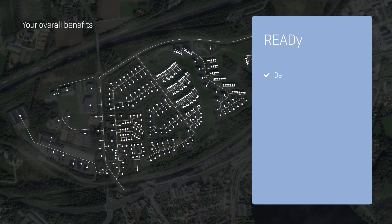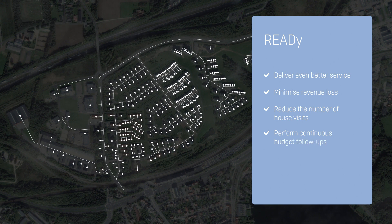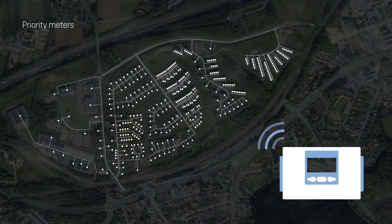Based on this information, you're able to deliver even better service, minimize revenue loss, reduce the number of house visits you conduct, and perform continuous budget follow-ups the easy way. You can even have priority meters that gather further data and information from strategically important zones.